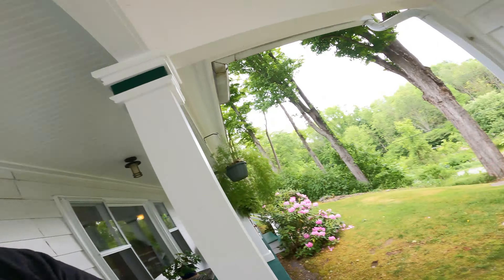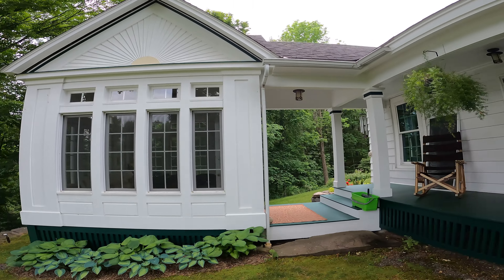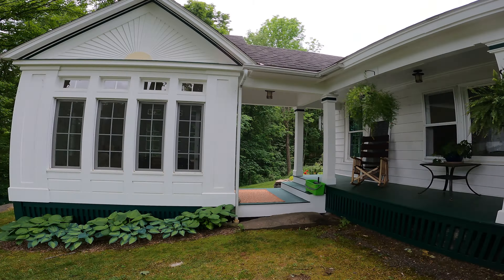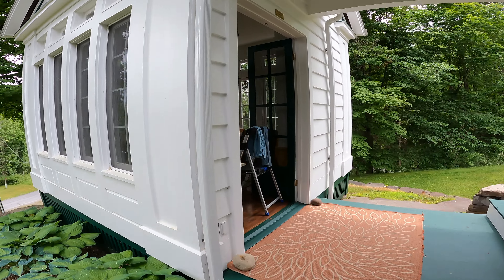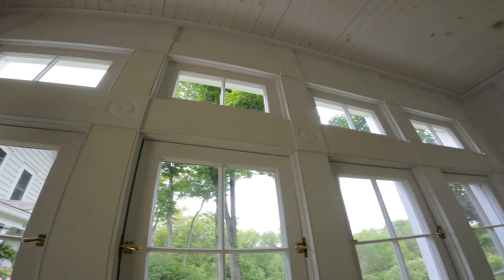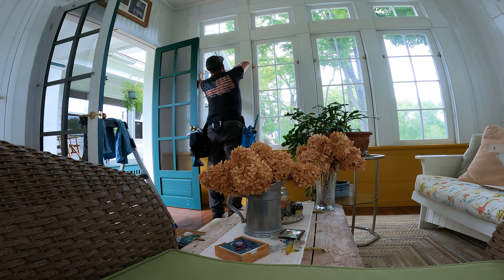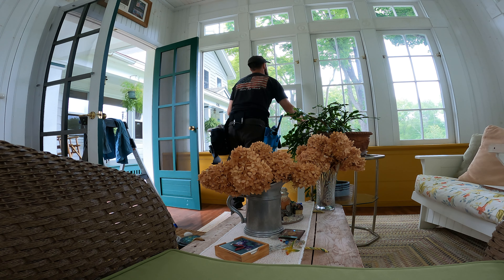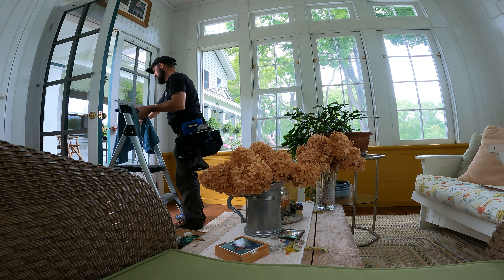Coolest room ever. Check this out. So it's disconnected from the house, but it's connected to the house. This is just the front of the house, and that's just like a sunroom study. How cool is that? Very, very cool room.